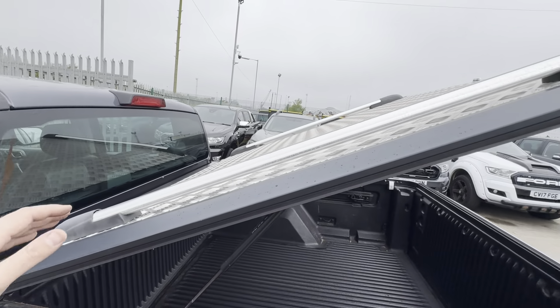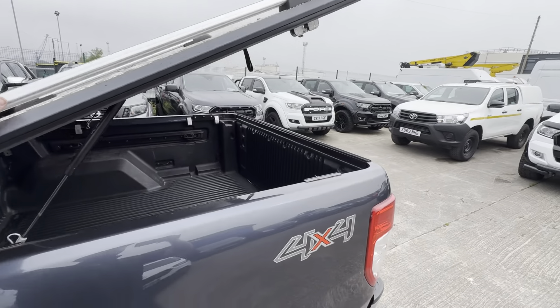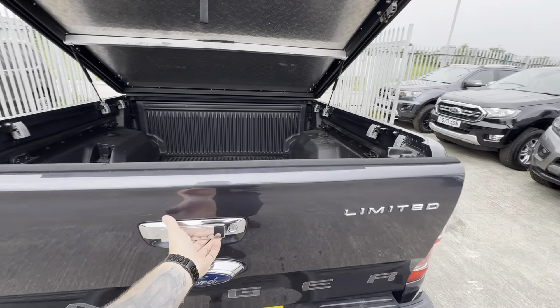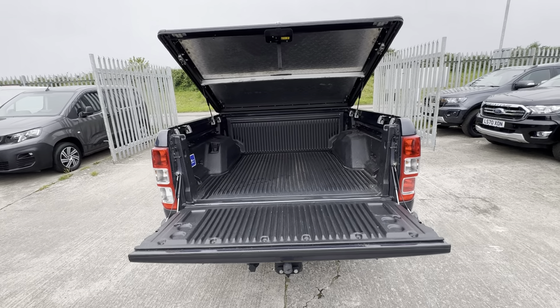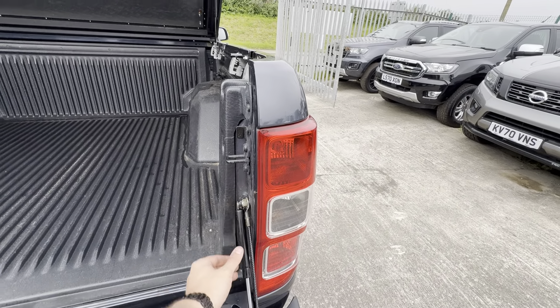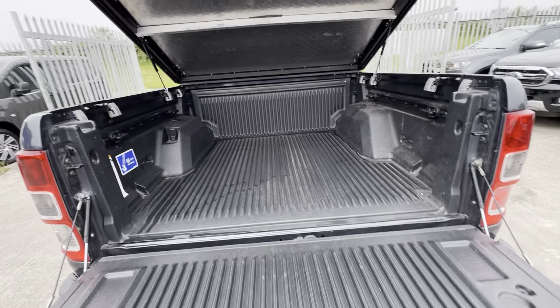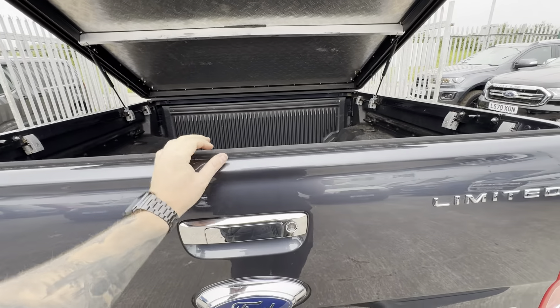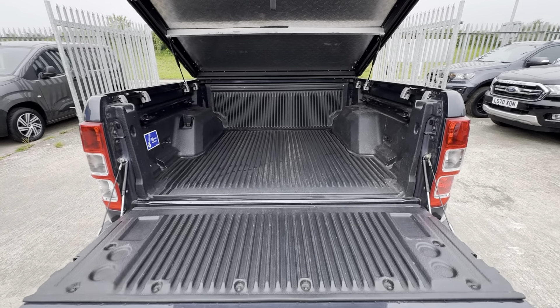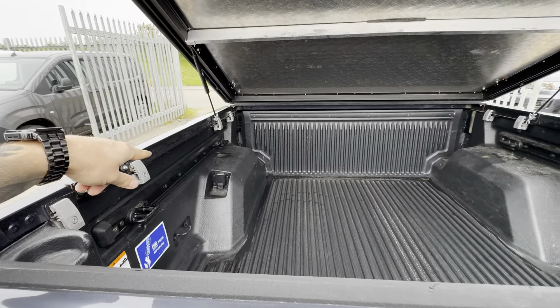It's a checker finish on the load bed, and you've got little bars here if you did want to put any cross members across. It's a nice finish on the back of the truck. A nice additional feature is the aftermarket hydraulic struts on either side of the tailgate, which really soften the blow — these are heavy tailgates.